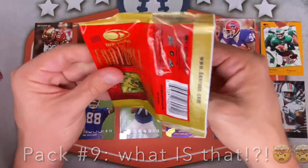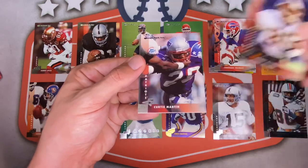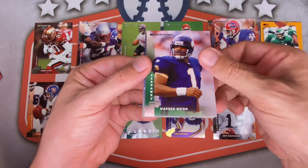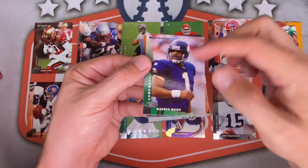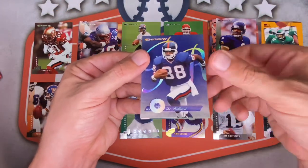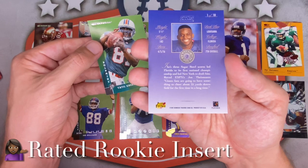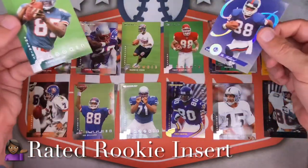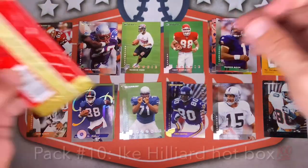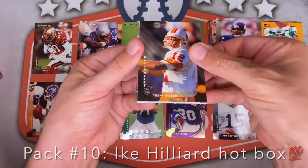There's one of the very early serial-numbered cards. Chris Sanders, Merton Hanks, Henry Ellard, Curtis Martin — Hall of Fame hit — Lamont Warren, Warren Moon for the Seahawks — very bizarre — Carnell Lake, OJ McDuffie, Ike Hilliard again in what looks like some sort of insert — not numbered but still very cool. That's at least the third Ike Hilliard. Yatil Green for the Dolphins. Still looking for more numbered cards.